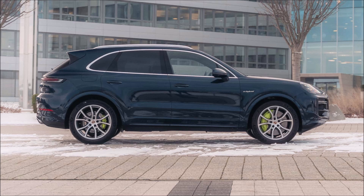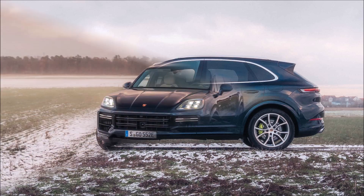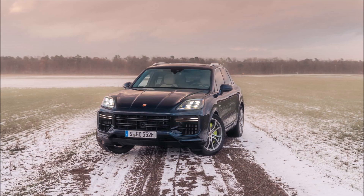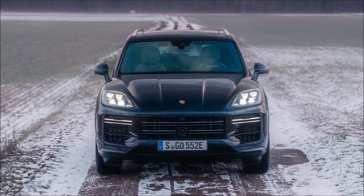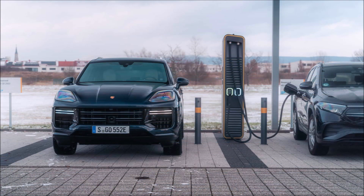The Porsche Cayenne Turbo E-Hybrid, designed as a successor to the Cayenne Turbo SE-Hybrid, comes in standard and coupe body styles and promises supercar-level performance along with a noticeably longer electric range. The coupe body shape features an extra GT package that includes several lightweight parts from the Turbo GT Coupe, a vehicle that is no longer available in Europe.